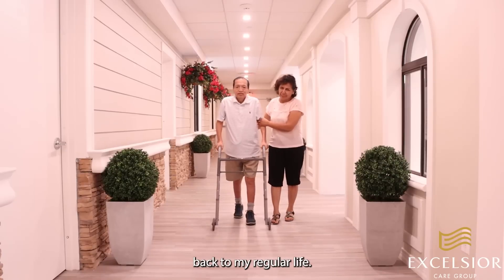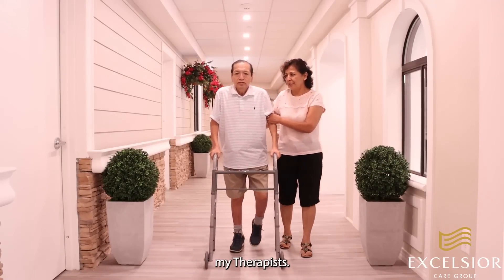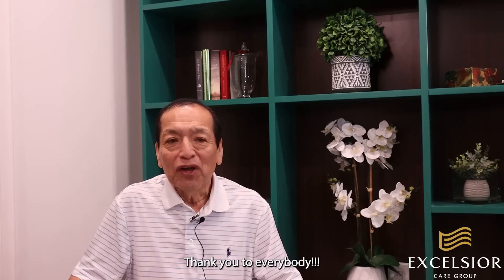I came and got back to my regular life. Thank you to my therapist. Thank you to everybody.